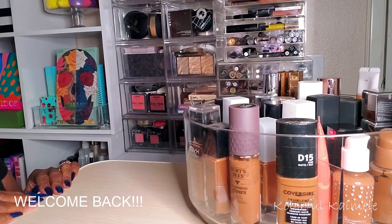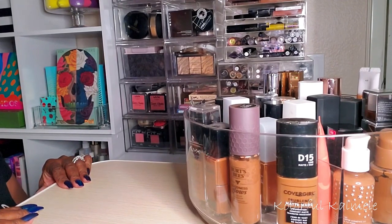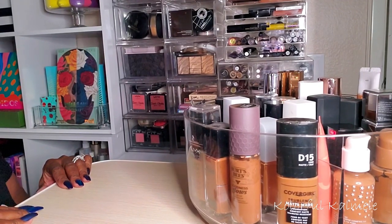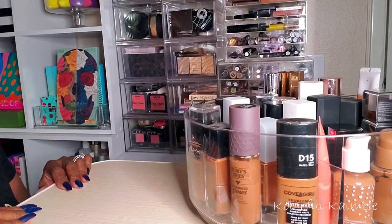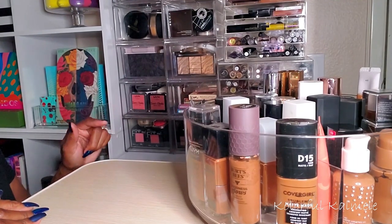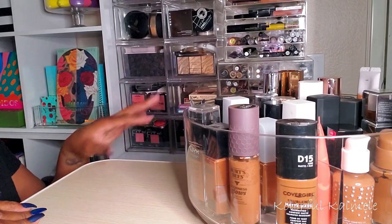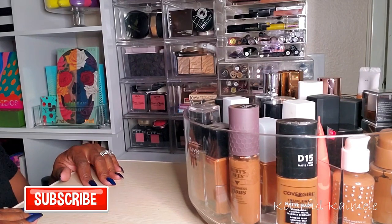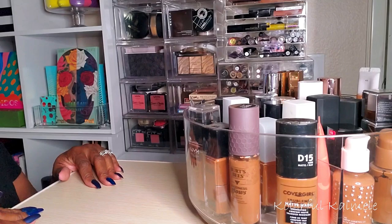Hi guys, welcome back! It's Social Girl KK and we're back with another Shop My Stash video. I want to go in the order that I do my face. I did a recap video on my last Shop My Stash, so if you're curious about my thoughts on those products, check that out. But I'm ready to try some new products.